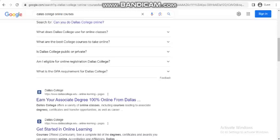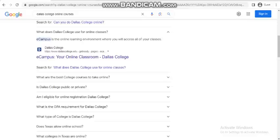What does Dallas College use for online classes? eCampus is the online learning environment where you will access all of your classes.